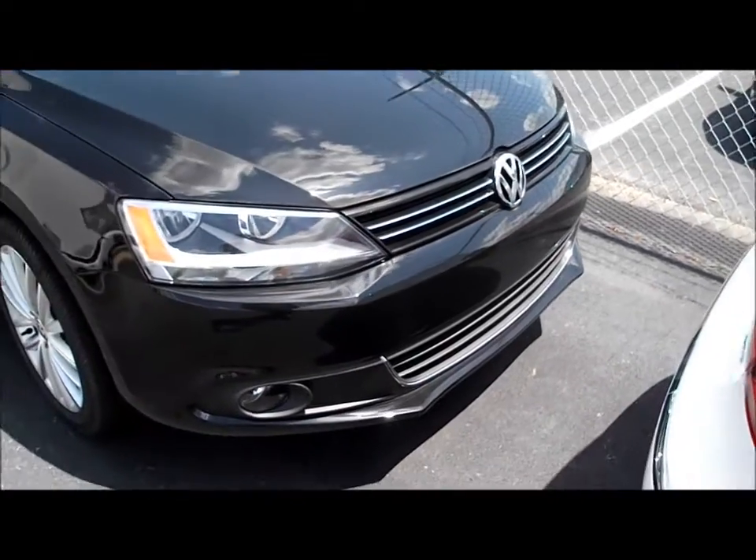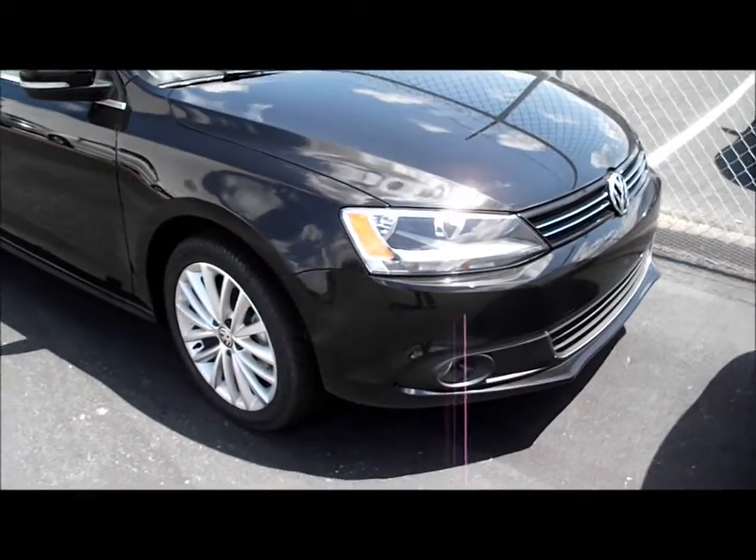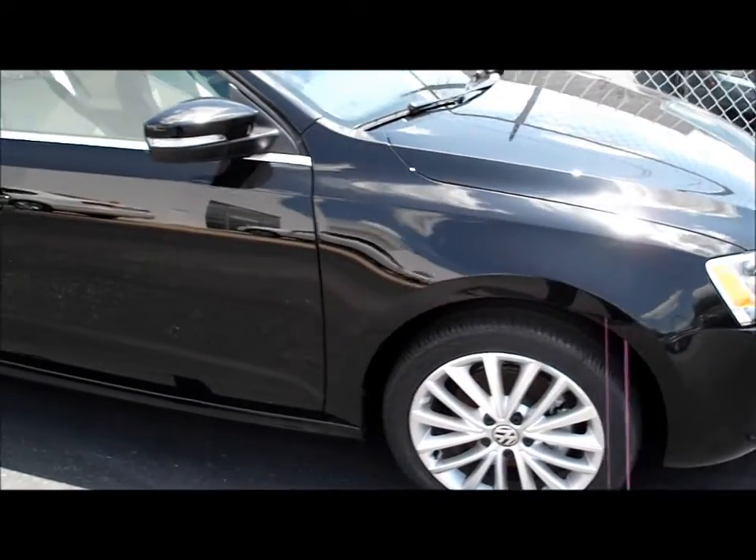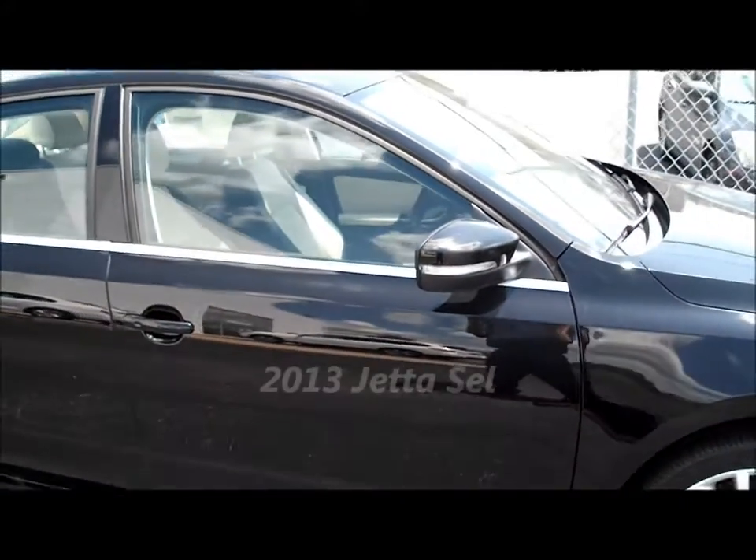Here's a walk-around presentation on the SEL Jetta. I just happened to pick one of the colors — I don't know if you'd actually picked a color or not — but I wanted you to get a look at the vehicle itself.